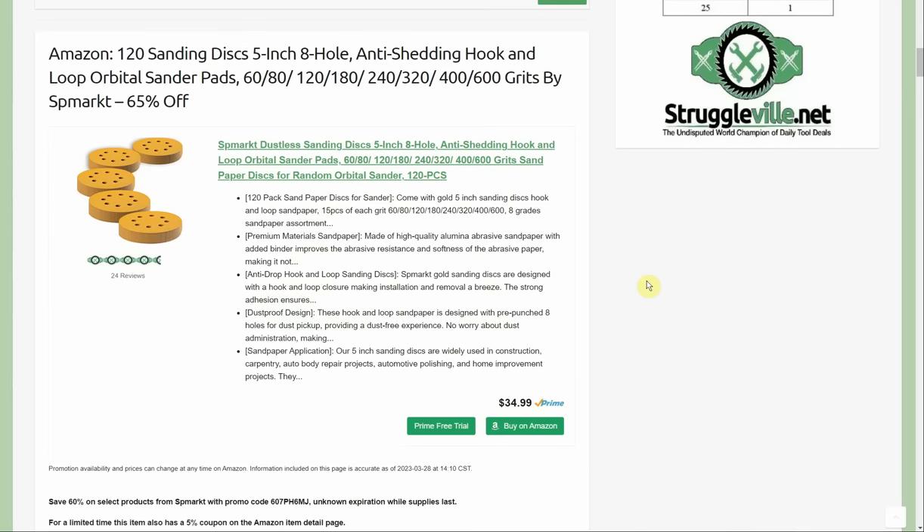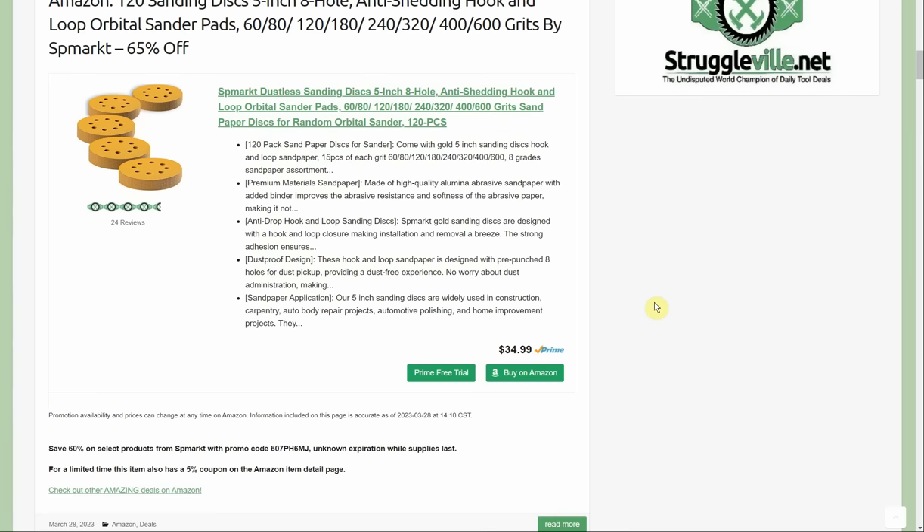Sticking with the sandpaper theme, we have a 120-count sanding disc set — 5-inch, 8-hole hook and loop orbital sanding pads, various grits from 60 all the way up to 600, currently 65% off. It's something I go through a lot so it's a replenishable you always need more of. Started at $34.99 — combine the 60% off promo code and a 5% coupon and you get 65% off, ending up at $12.25 for 120 pieces. Really amazing deal.